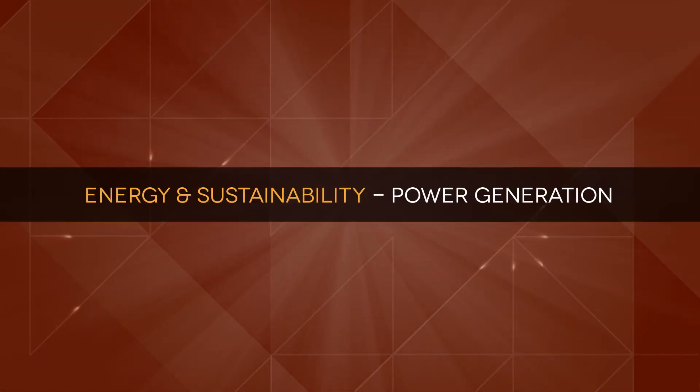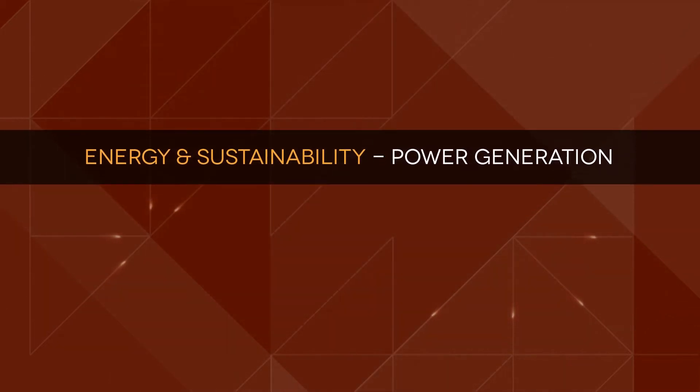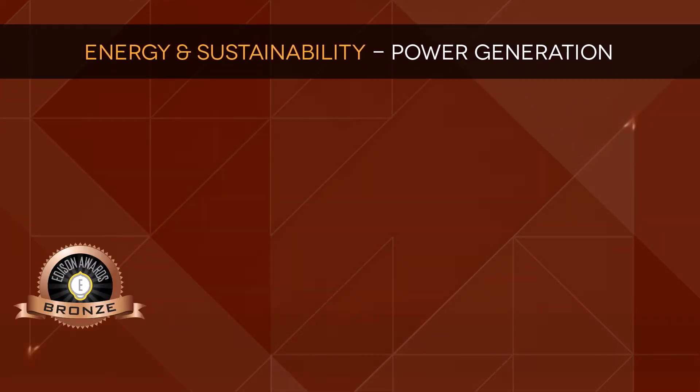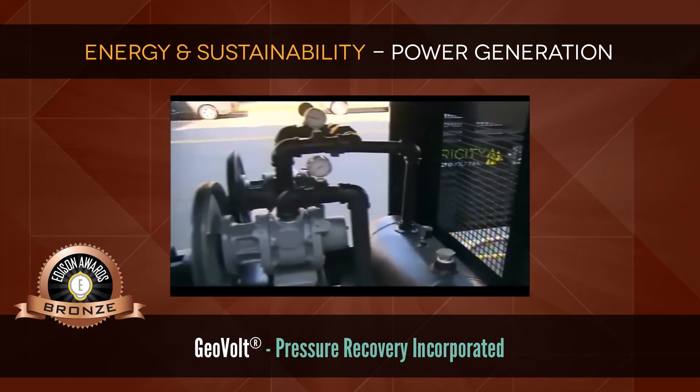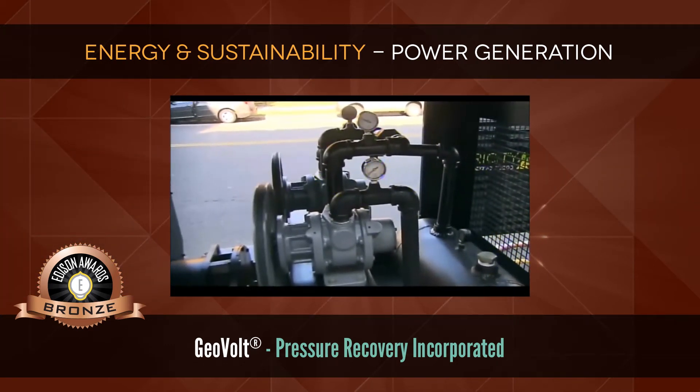Energy and Sustainability: Power Generation. Bronze: Geovolt by Pressure Recovery Incorporated, an energy source using geopressured natural gas.